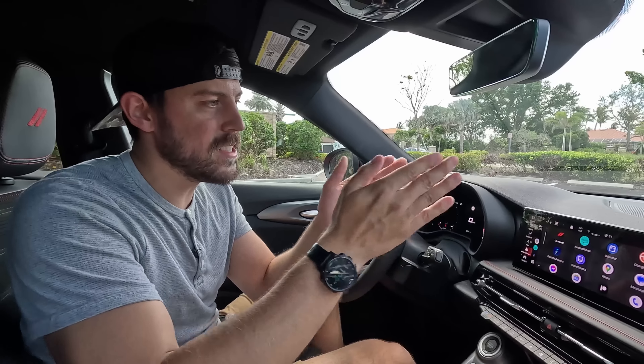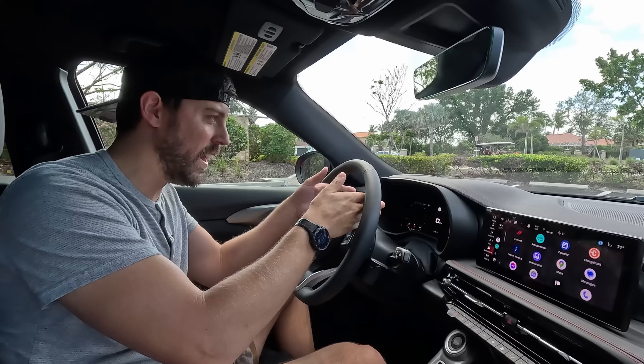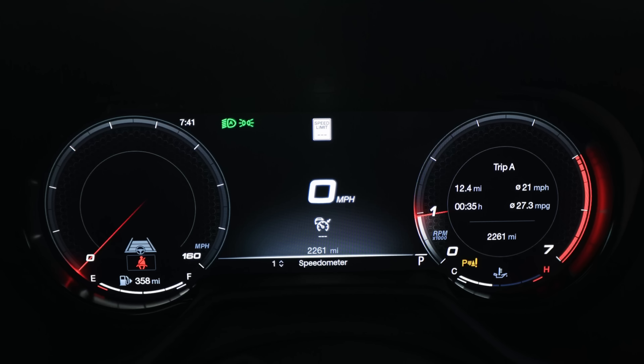Standard on all models is a 10-inch touchscreen with wireless Android Auto and wireless Apple CarPlay. You also have a 12-inch digital driver's display which I quite like — it's really high resolution with good contrast and colors. It's not the most customizable but it works really well.